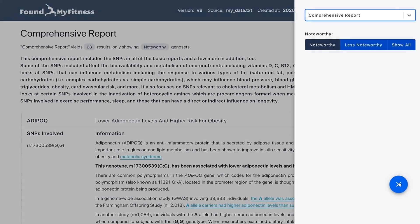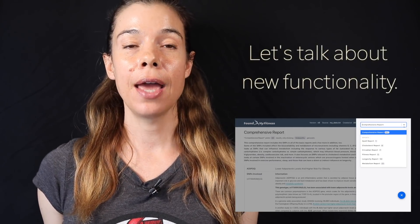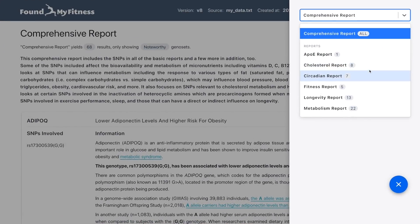You get to keep it — it's yours. Let's talk about the new functionality: tags and categories. This is huge.